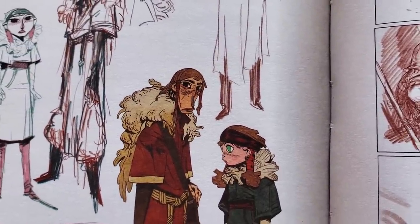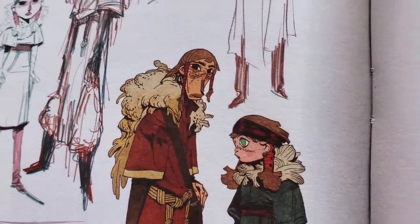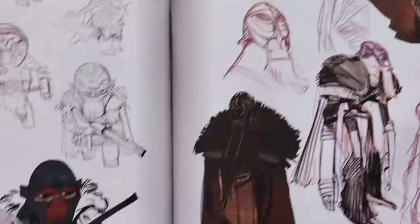I actually believe I did one illustration that was super inspired by this type of inking, which I would love to actually bring back into my work.